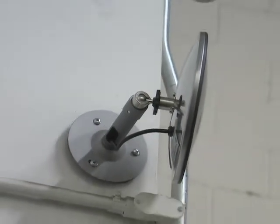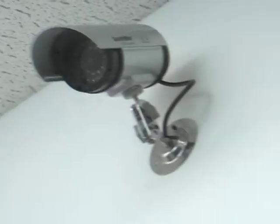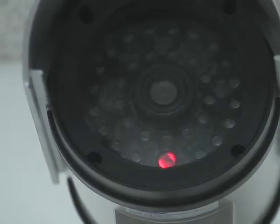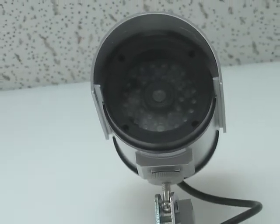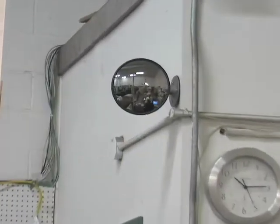Easily wall or ceiling mountable, keeping an eye out from any shadowy corner. Includes a bonus LED flashing dummy camera to keep suspicious eyes looking in the wrong direction. Keep your property safe. Order the mirror cam today.